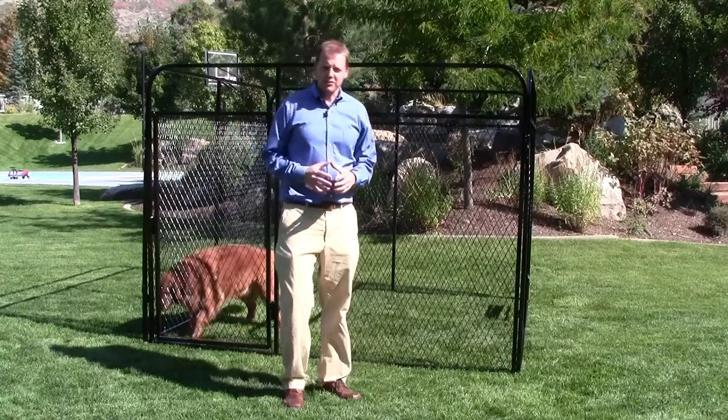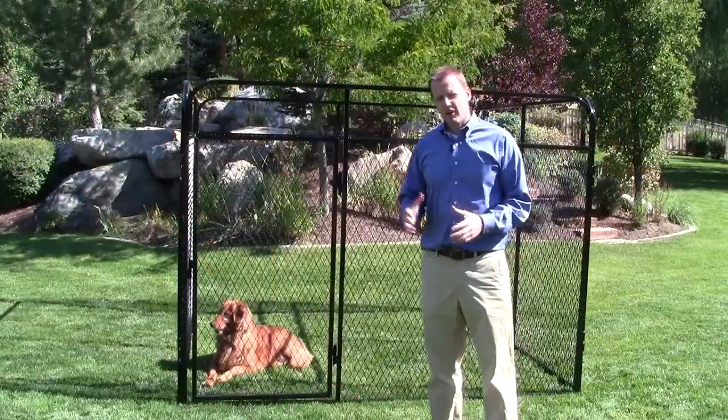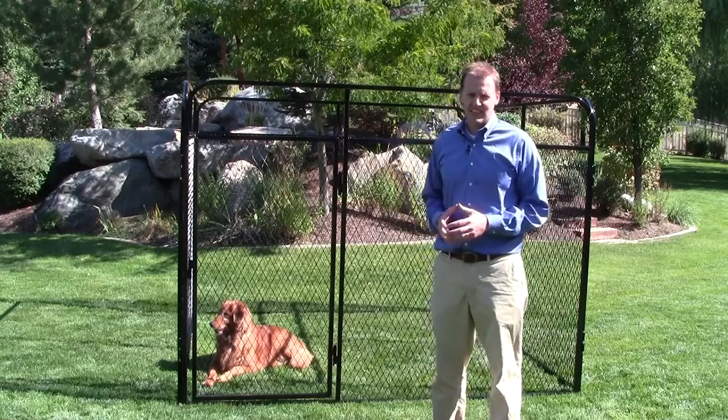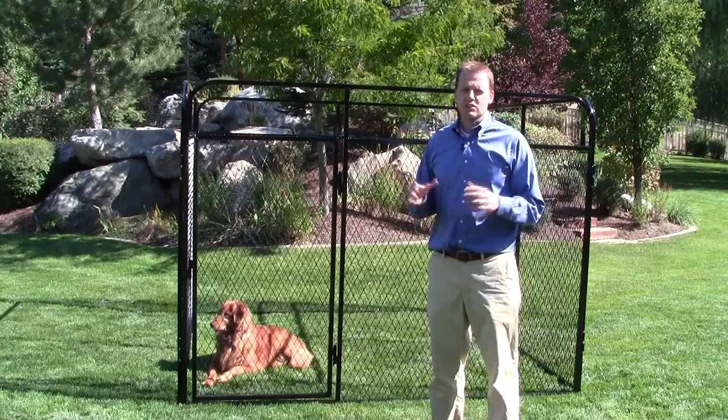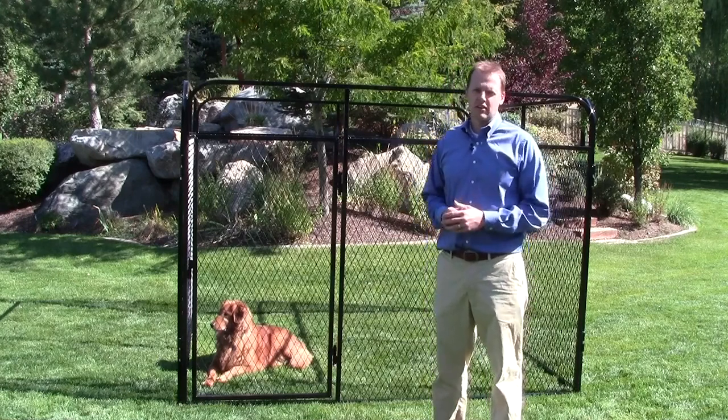Welcome to our website. If you're looking for a dog kennel, you're in the right place. As you've seen, one of the great things about canine kennels is how quickly and easily they go together. But what you haven't seen is the innovative and exclusive features of this system that make canine kennels the gold standard in kenneling.